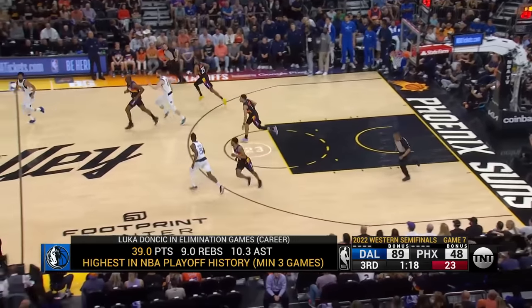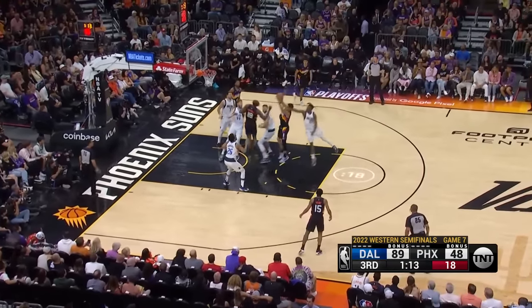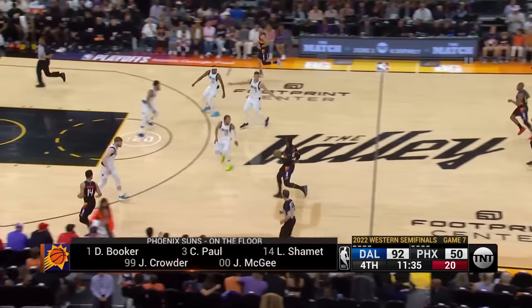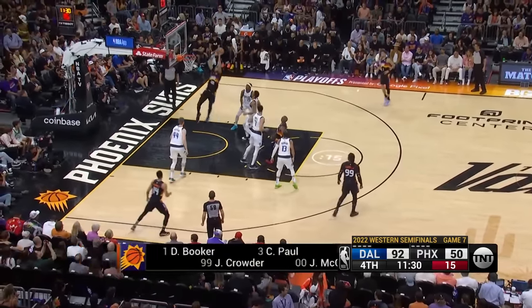And the rebound by Devin Booker. He has been in the Olympics — a lot of these guys have. There's a block shot inside and he got it to go. But it was really the start of this game by Luka — scoring the first eight points in spectacular fashion and setting the tone.